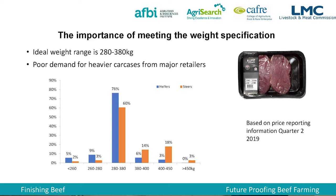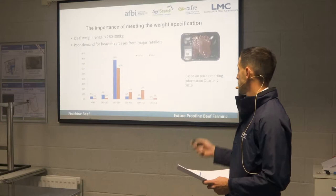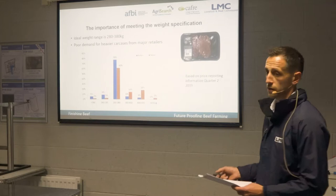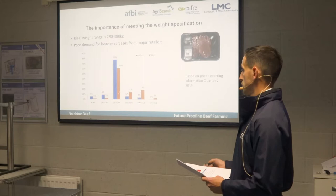On the importance of weight specification — the ideal weight range is 280 to 380 kilos, dictated by pack size. The processor wants a cut that fits into the pack and looks well on the supermarket shelf. It's also about the size of individual cuts and price point — a consumer has in mind she wants to pay, say, £6 for her pack of beef. Looking at steers and heifers, 14% of steers are producing carcasses between 380 and 400 kilos, and another 18% are 400 to 450 kilos — just in the second quarter of the year. These are outside what processors ideally want.